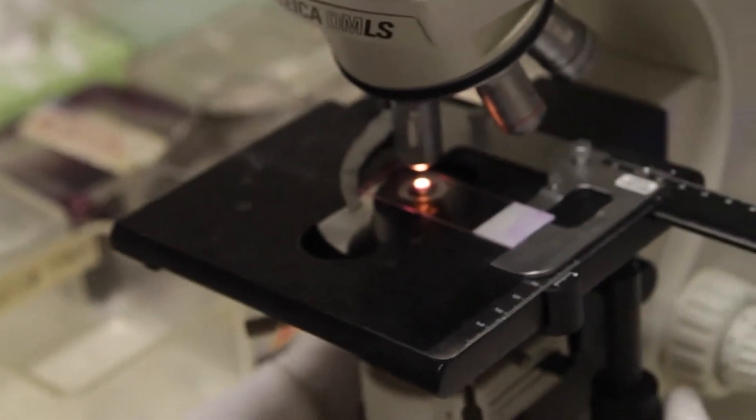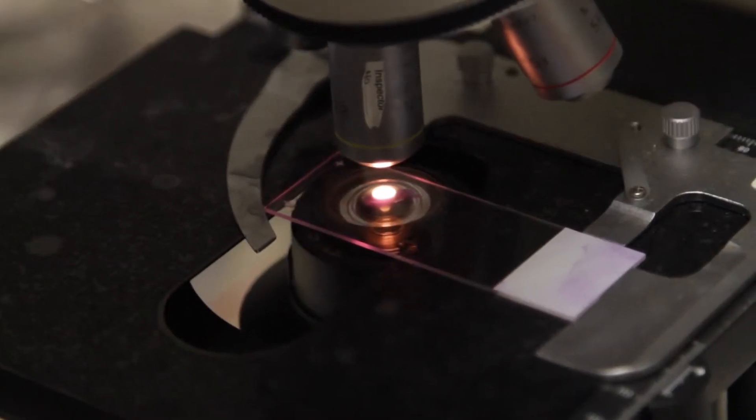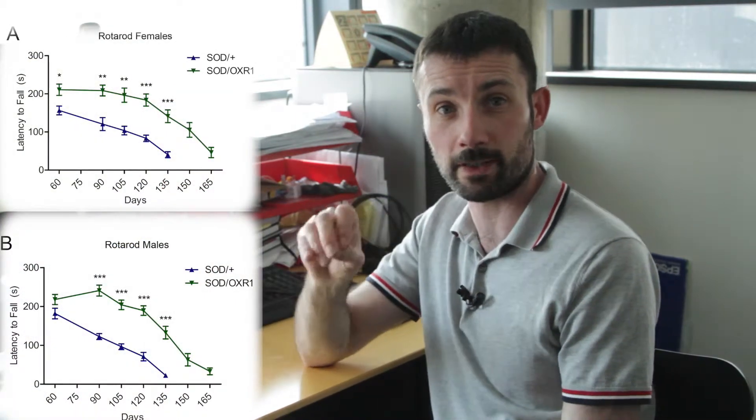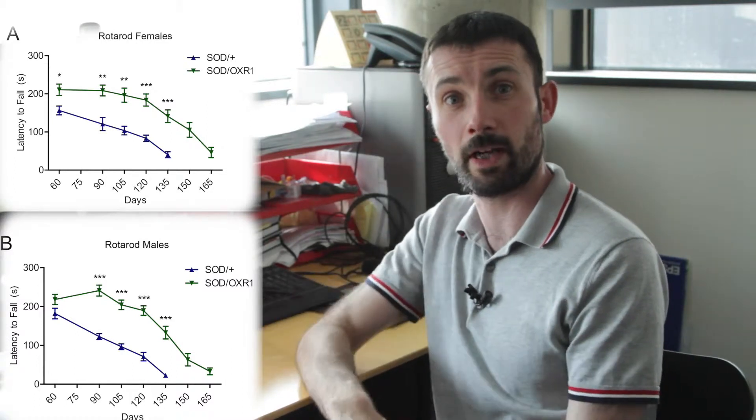One of the main things we did was look at whether over-expression of OXR1 in the nervous system of the ALS model SOD mice influenced their motor coordination using a method called the rotor rod. The SOD mice don't do very well on this task — particularly around three months of age, they start to fall off much quicker than controls. But when we crossed the ALS mice with mice over-expressing OXR1, they performed much better. Quite strikingly, even at P60 and P90 — two and three months of age — when the ALS mice are showing the very first signs of pathogenesis, we already see differences in rotor rod performance, with OXR1 present improving motor performance compared to normal SOD mice.